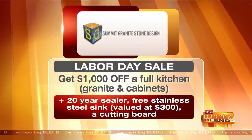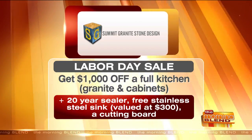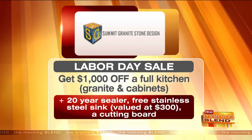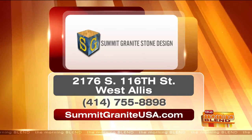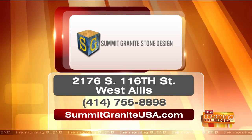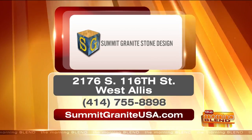Right now they have a Labor Day special — get a thousand dollars off a full kitchen, which includes granite and cabinets, plus a free 20-year sealer, a free stainless steel sink valued at $300, and a free cutting board. Visit Summit Granite today. They have two locations: one in Madison, and another in the West Dallas area at 2176 South 116th Street. Call them at 414-755-8898 to meet with a designer.